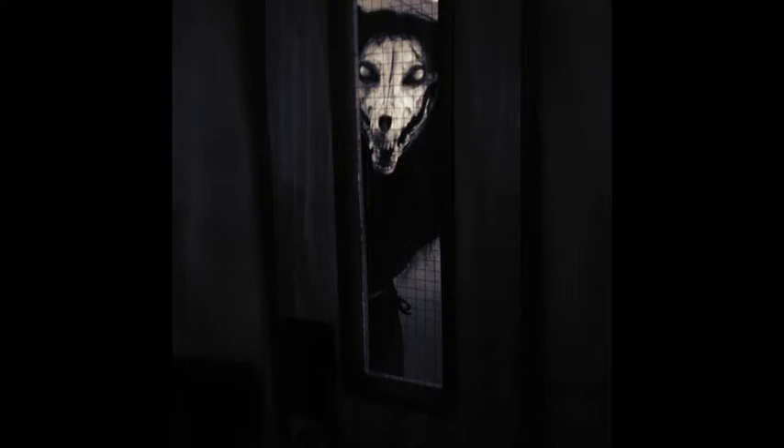Individuals at this stage have reported periodic attempts made by SCP-1471-A to visually communicate with them, but fail to understand or comprehend these actions. Currently, the only known treatment to reverse SCP-1471-A's effects is to eliminate the individual's visual exposure to these images prior to 90 hours after installation. To date, no apparent hostile activity has been reported regarding SCP-1471-A.